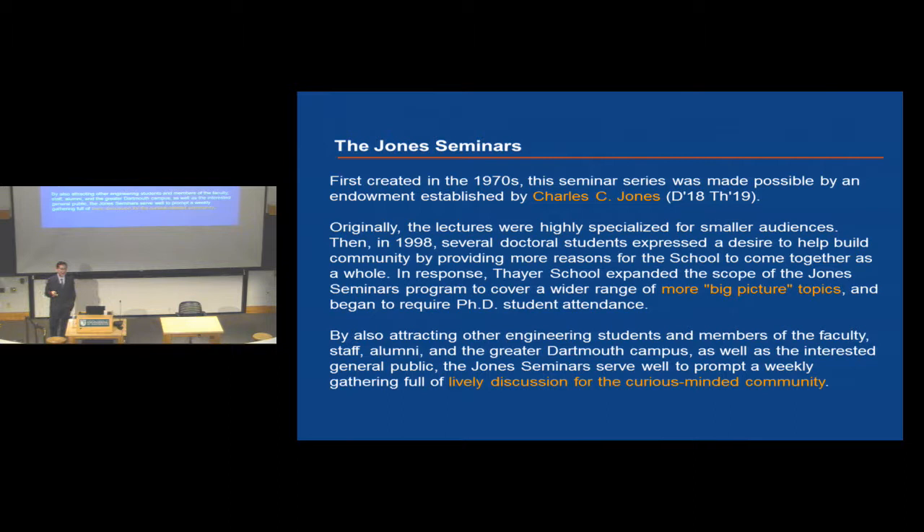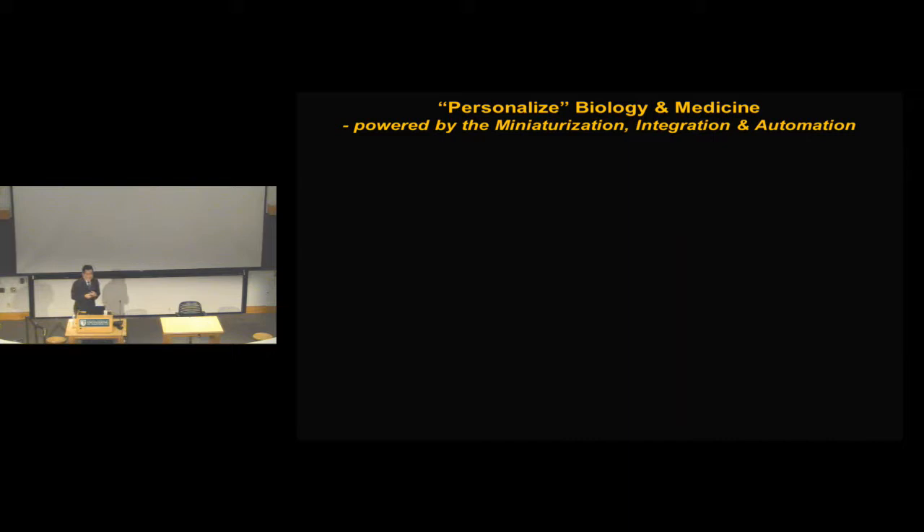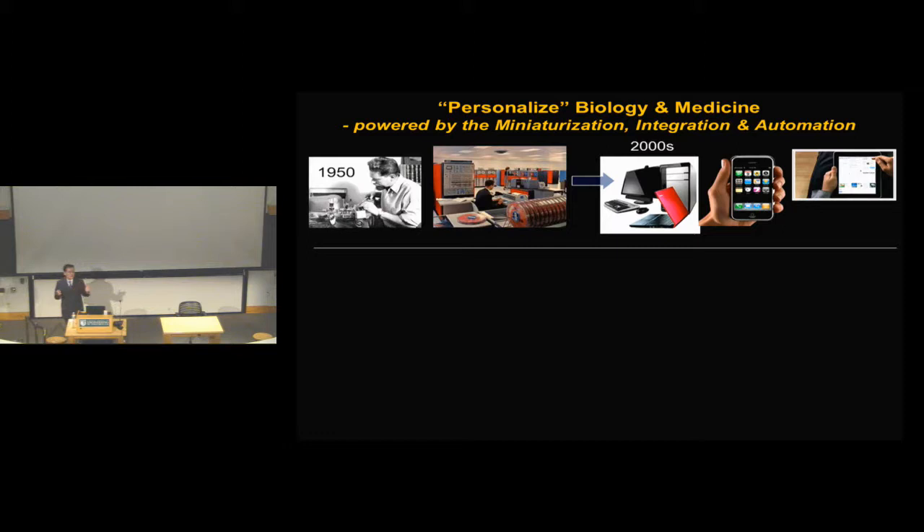Before I start, I looked over the materials and tried to figure out how deep and how broad I should go. I picked two big themes: I should present the big picture first, and second, I want to encourage live discussions. The grand vision is really on the notion of personalized biology and medicine powered by engineering advancement in miniaturization, integration, and automation. Starting from the 1950s we see tremendous progress in making information technology more personal and efficient through integrated circuits design and miniaturization, all shrunk onto the microchip scale.